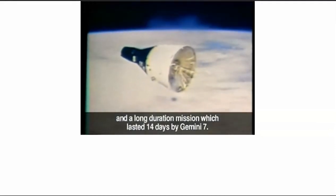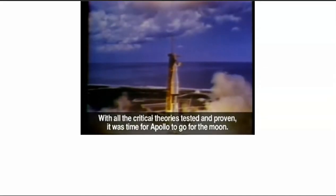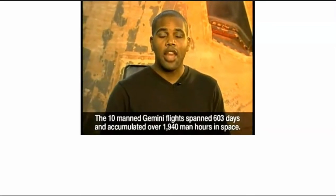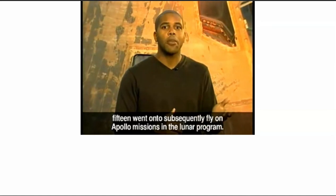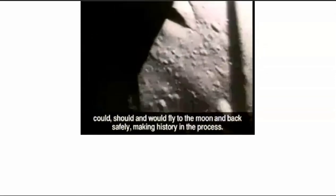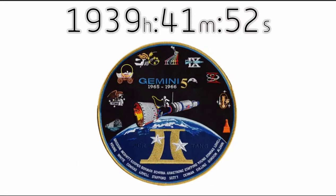With the final flight of Gemini 12, all of the major objectives were met. With all critical theories tested and proven, it was time for Apollo to go for the moon. The 10 manned Gemini flights spanned 603 days and accumulated over 1,940 man-hours in space. Of the 20 astronauts who trained for the Gemini flights, 15 went on to fly on Apollo missions. As the successes grew in Project Gemini, it became clear that man could, should, and would fly to the moon and back safely — and we have just about 1,939 hours logged for the Gemini program.